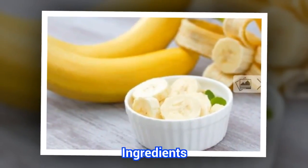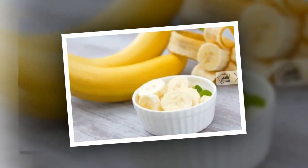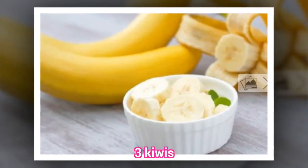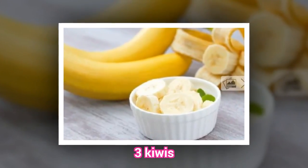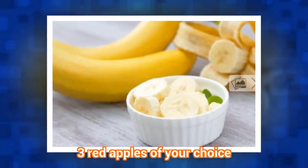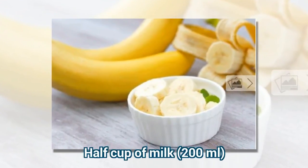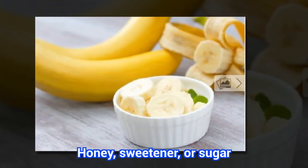Ingredients: 1 ripe banana, 3 kiwis, 3 red apples of your choice, half a cup of milk, and honey or sweetener to taste.